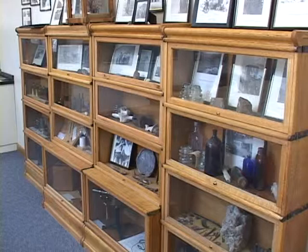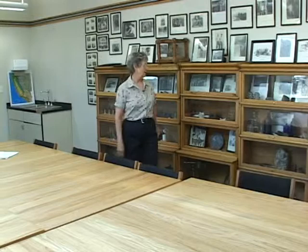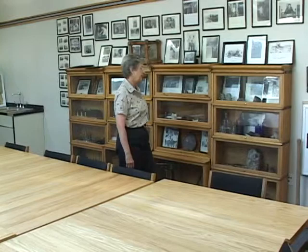A lot of the stuff in these bookcases are what we call desert treasures — old nails, old bottles, things people have found out in the desert, mixed in with some of the scientific equipment. The old insulators from off the poles around here, when they've been replaced — some of these go back and are very, very old.